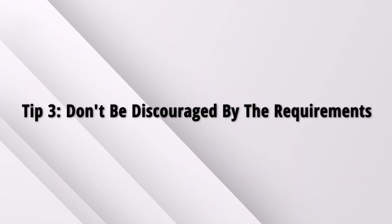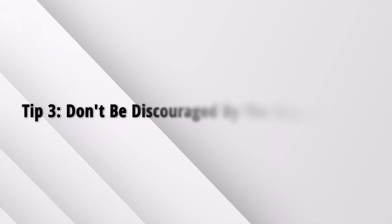Tip number three: don't be discouraged by the requirements. Often times, I find people not applying because they think they don't fulfill all the criteria. At the same time, I hear time and time again about people who applied for a job although they barely fulfilled any criteria. One example that comes to my mind is a friend of mine who put Russian as a known foreign language on his resume, although he knew just a few words of Russian, and that was the deciding factor for him to get accepted for the job. Now, I don't suggest you exaggerate your knowledge or experience.